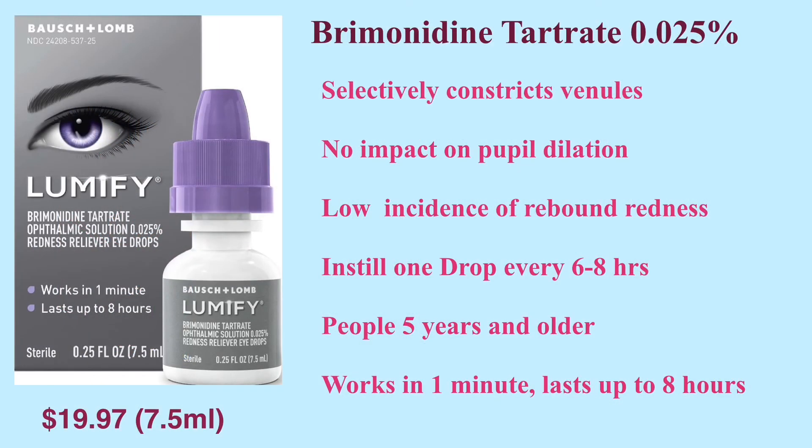The last type of eyedrop is Lumify, which is a unique decongestant. It contains 0.025% brimonidine tartrate. Compared to the previously mentioned decongestant eyedrops, Lumify selectively constricts venules. It does not cause pupil dilation and causes minimum rebound redness. It is for adults and children five years of age and older. Instill one drop to the affected eyes every six to eight hours; do not use more than four times a day. It starts to work in one minute and lasts up to eight hours.